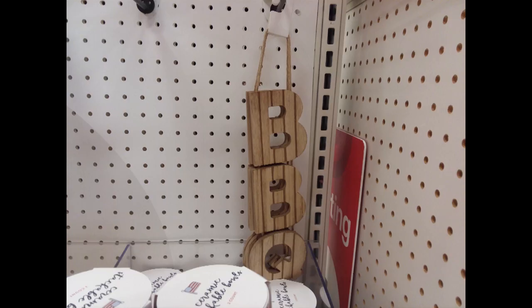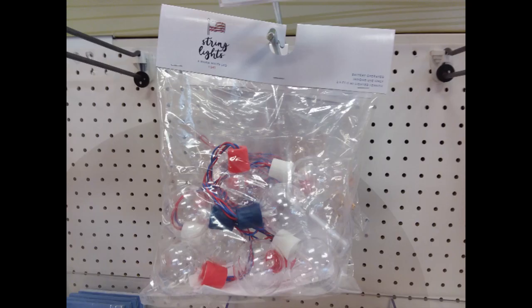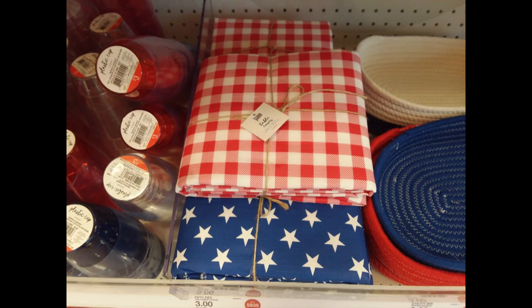I wanted to show you this little barbecue sign in the wood at the back — that retails for three dollars. They also have these string lights, and I believe those were three dollars also. They have these little baskets and vinyl tablecloths, and those also retail for three dollars.